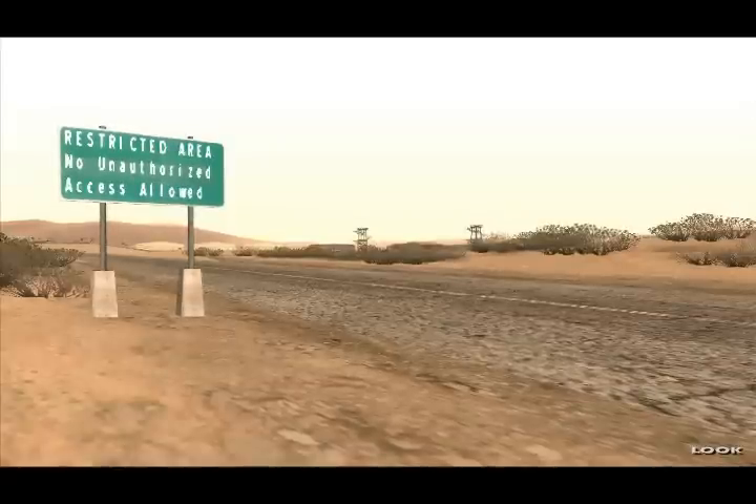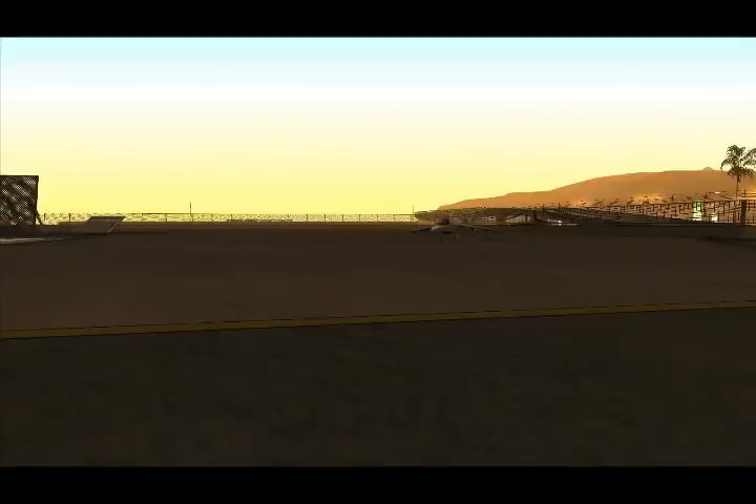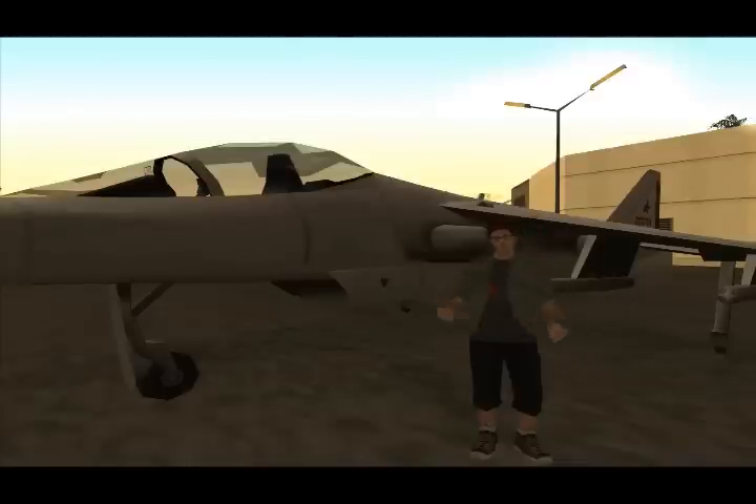The Hydra Jump Jet was originally developed in the top secret military base famously known as Area 69. It was created for the San Andreas Air Force, which has been in service for more than 10 years.